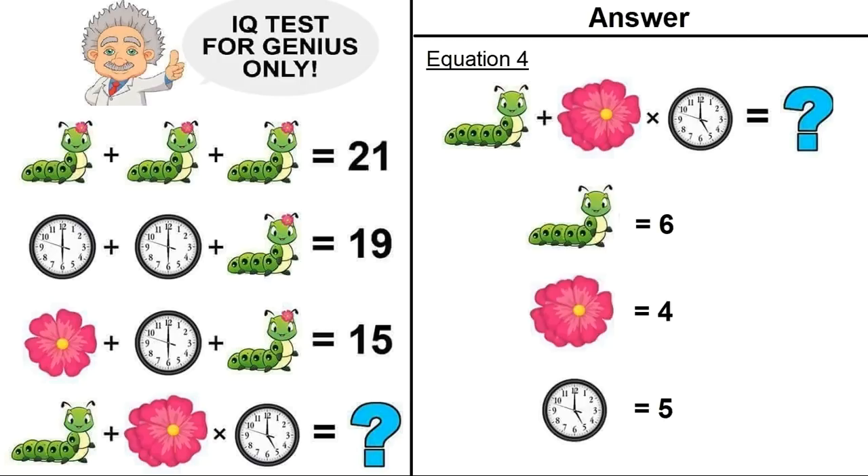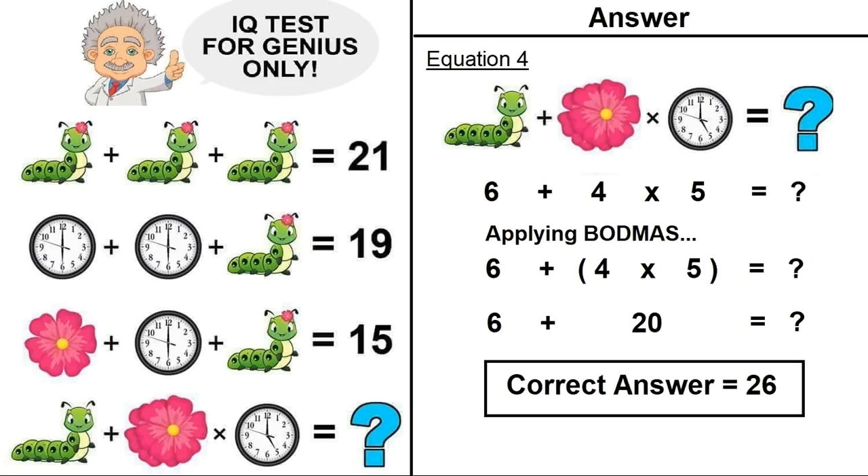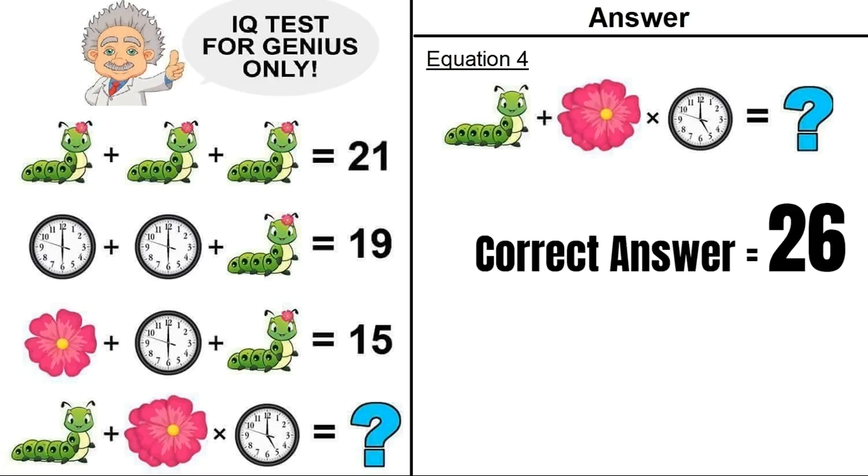Now we have all the values: caterpillar with 6 sphericles equals 6, 2 flowers equals 4, clock at 5 equals 5. Putting all those values into equation number 4 and applying the order of operations — multiplication first, then addition — we get: 6 plus (4 times 5) equals 6 plus 20 equals 26. So the correct answer to this puzzle is 26. Hope everyone liked this video — please give it a thumbs up!